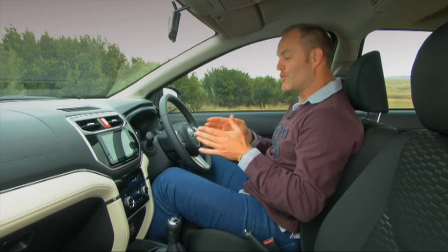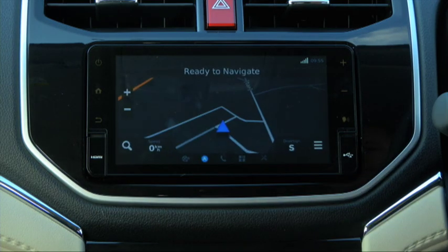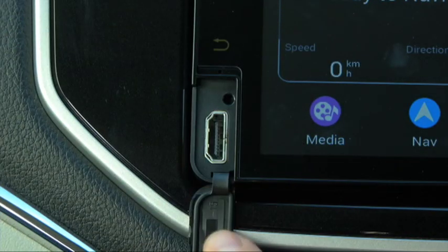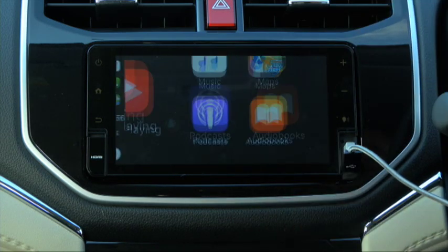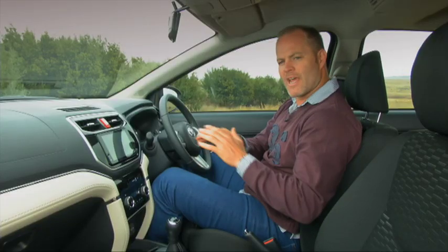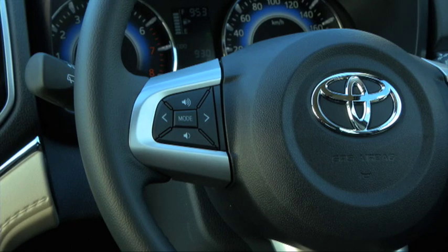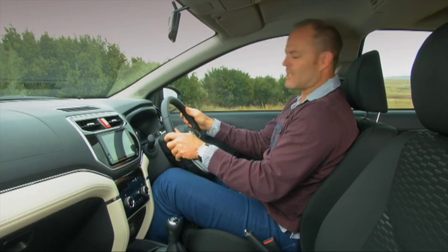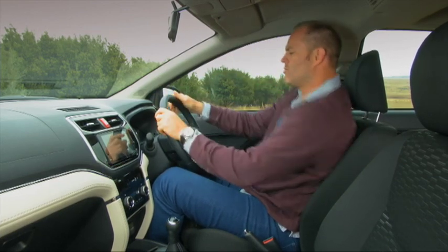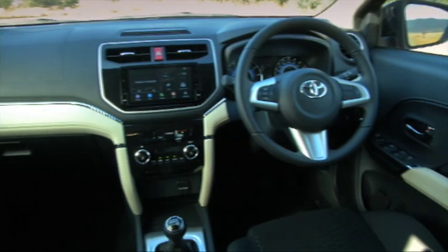Guaranteed, the first thing you're going to notice when you get behind the wheel of the Rush is this: the seven-inch touchscreen, which is beautifully integrated into the dash. It literally has got everything — its own navigation system, an HDMI cable port, USB, Bluetooth connectivity, and it also works with Apple CarPlay. For the modern-day consumer, this is probably the biggest selling point. The steering wheel has some functionality on it, but what irritates me most is that it has rake but no reach adjustment, making it really difficult to find my ultimate comfortable driving position. But in general, you really cannot fault the specification level on the Rush.